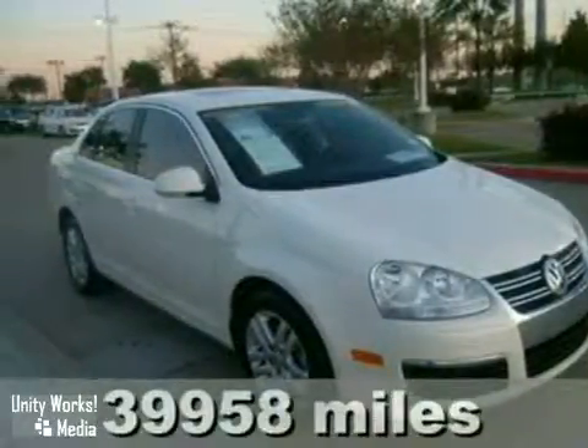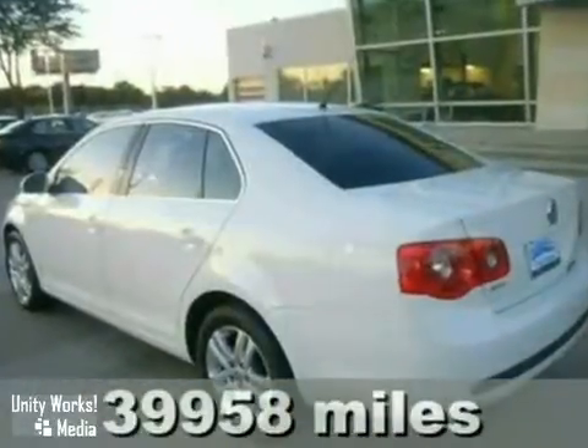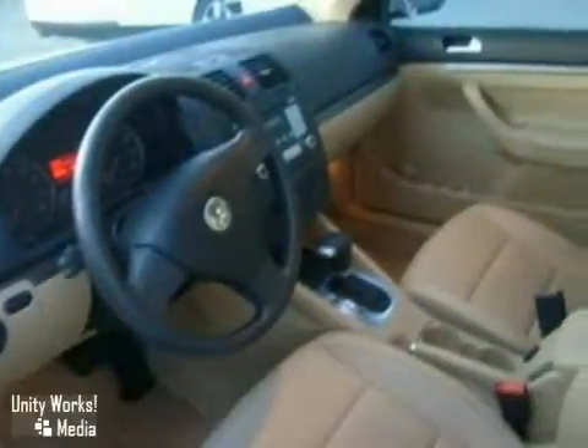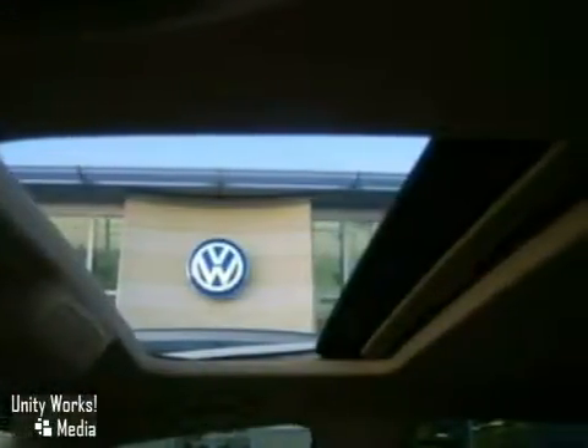Here is a nice certified 2007 Volkswagen Jetta. It has a sunroof and privacy glass. It also features cruise control and air conditioning. Add to that power windows, locks and mirrors and tinted glass and you have an attractive vehicle looking for a new home.